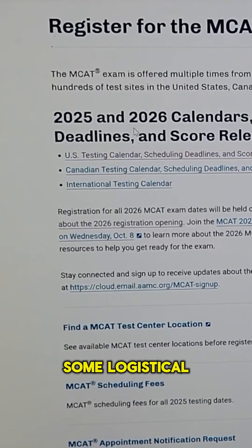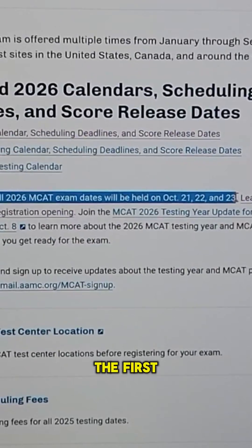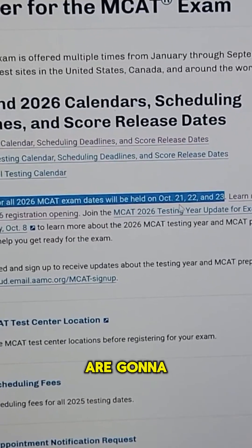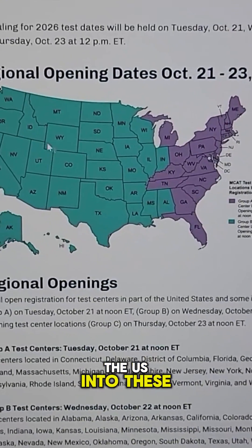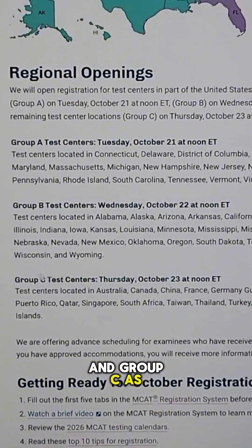Before we do so, we've got to do some logistical work. The first thing to note is that the first dates you can actually sign up for the MCAT for 2026 are going to be the 21st, the 22nd, and the 23rd of October. Notice how they divide the U.S. into zones — group A, group B, and group C.